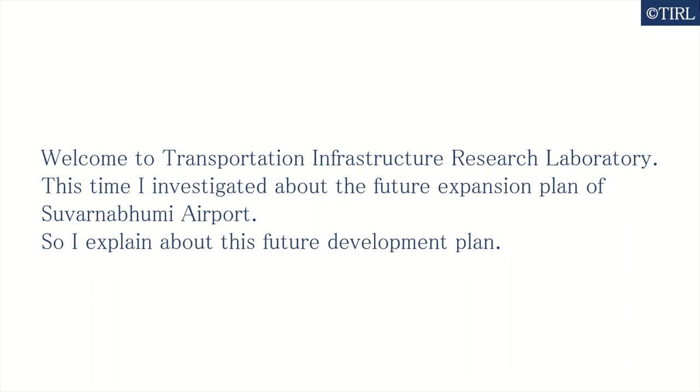Welcome to Transportation Infrastructure Research Laboratory. This time, I investigated the future expansion plan of Suvarnabhumi Airport. I'll explain about this future development plan.